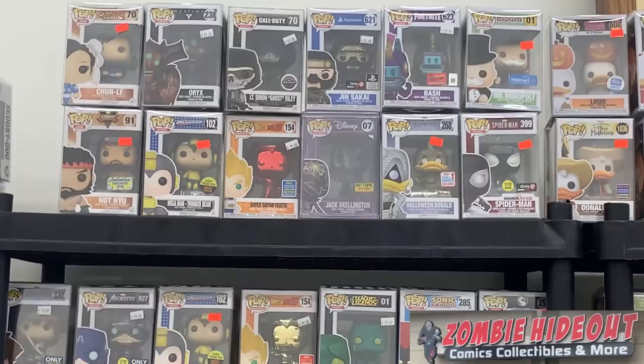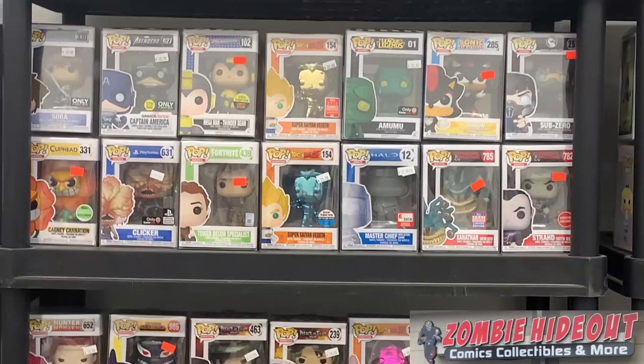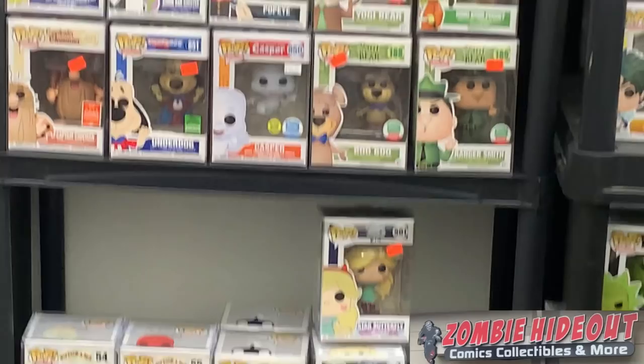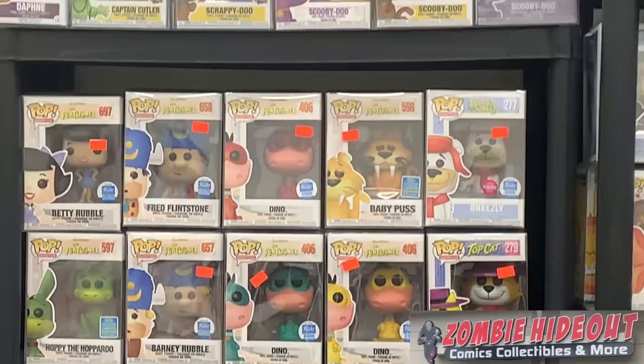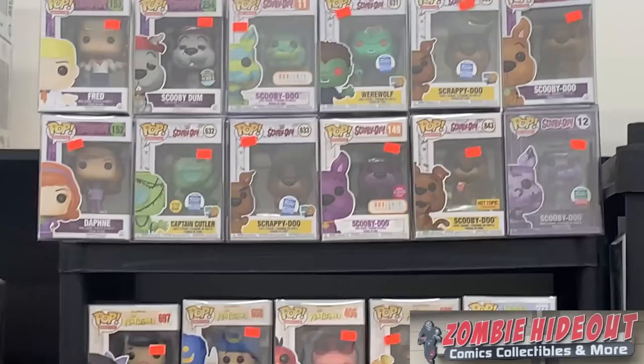We have some gaming pops: Destiny, Call of Duty, Fortnite, Monopoly, some Disney stuff. I see Spider-Man up there, and one of the Halo Pops where he's in full camouflage, which is pretty cool. Moving into the next section: we have some Futurama Pops, Yogi the Bear, some of the Flintstones Pops, as well as a Chase Top Cat. For all you Scooby-Doo fans, we have the original Daphne, Fred, Scooby-Dum, Captain Cutler, and the original Scooby-Doo.